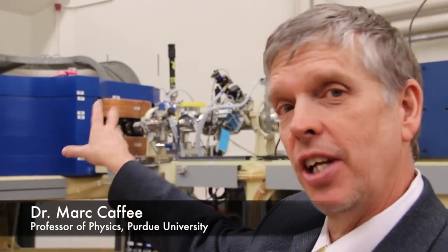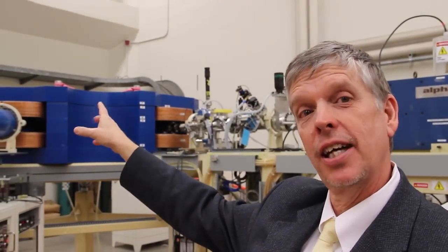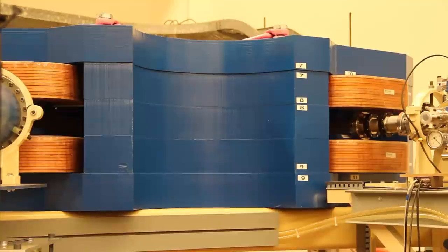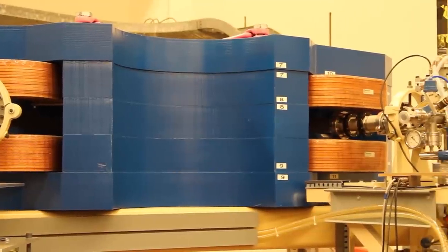This is called a gas-filled magnet — the big blue chamber — and then there's a smaller cylindrical blue chamber after that, which is the detector. What this does for us is it allows us to separate the thing we want to measure, like Aluminum-26, from interfering ions like Magnesium-26. It turns out there will be a whole lot more Magnesium-26 in a sample than Aluminum-26 by many, many orders of magnitude. So if that magnesium gets into the detector, it swamps the detector.